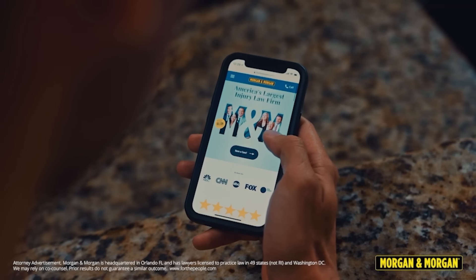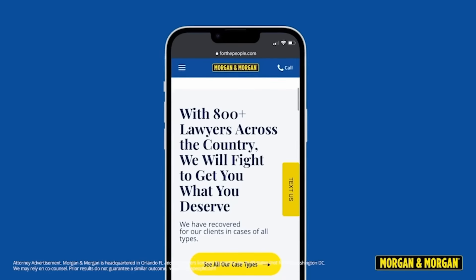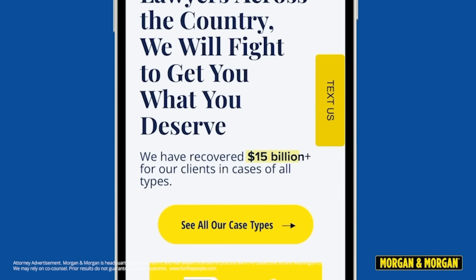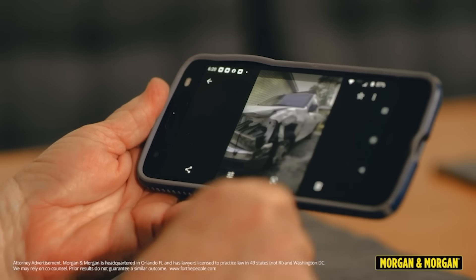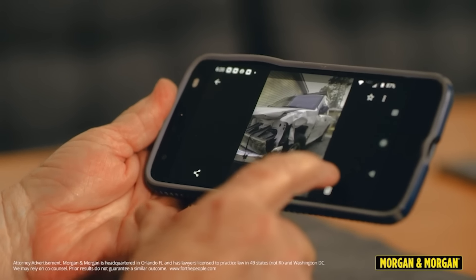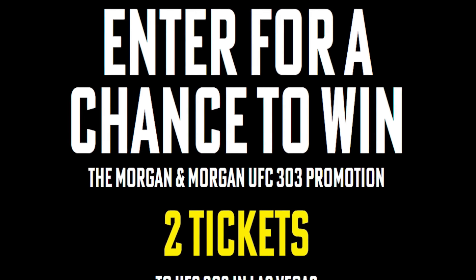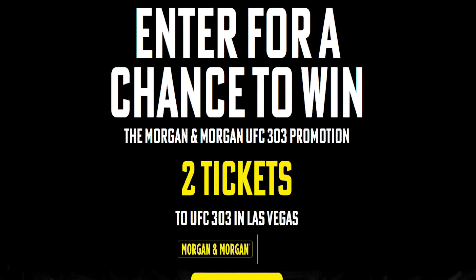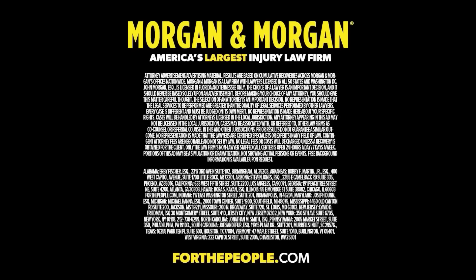This video is sponsored by Morgan & Morgan, America's largest injury law firm and now an official partner with the UFC. Just like the athletes fight in the cage, Morgan & Morgan will fight for you for any personal injury case. They're also giving away two tickets to UFC 303 in Las Vegas on June 29th. Click the link in the description or head to morganufc.com/weasel to enter.